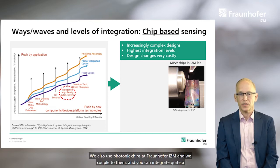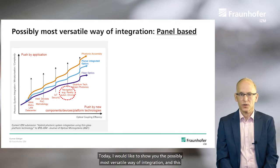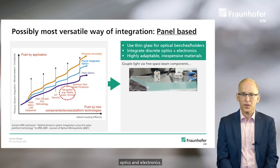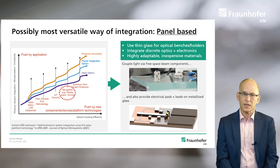We also use photonic chips at IZM and we couple to them, and you can integrate quite a bit of functionality on very small integrated circuits. Today I would like to show you the possibly most versatile way of integration, and this is panel-based. We use thin glass for optical benches and integrate discrete optics and electronics. We are highly adaptable, we use inexpensive materials, we couple light via free space beam, we can assemble components on thin glass platforms, and we can also provide electrical pads and leads on this metalized glass, so we can integrate electronics.